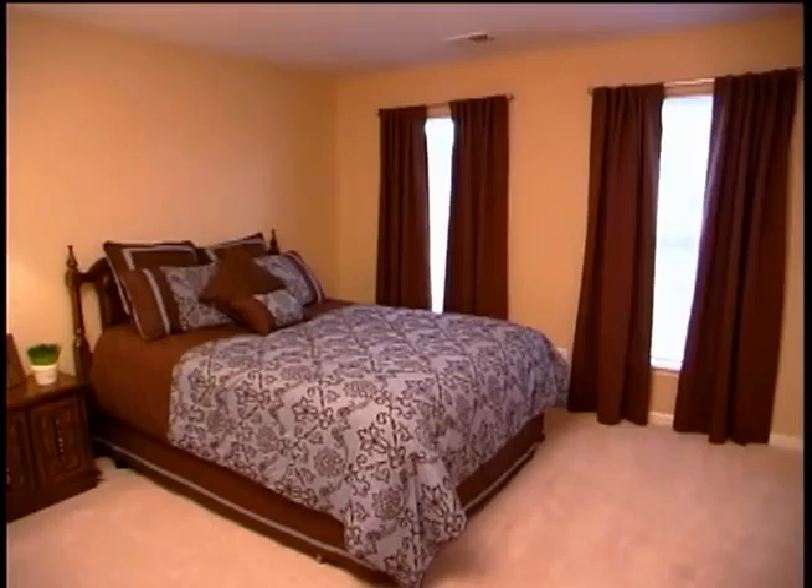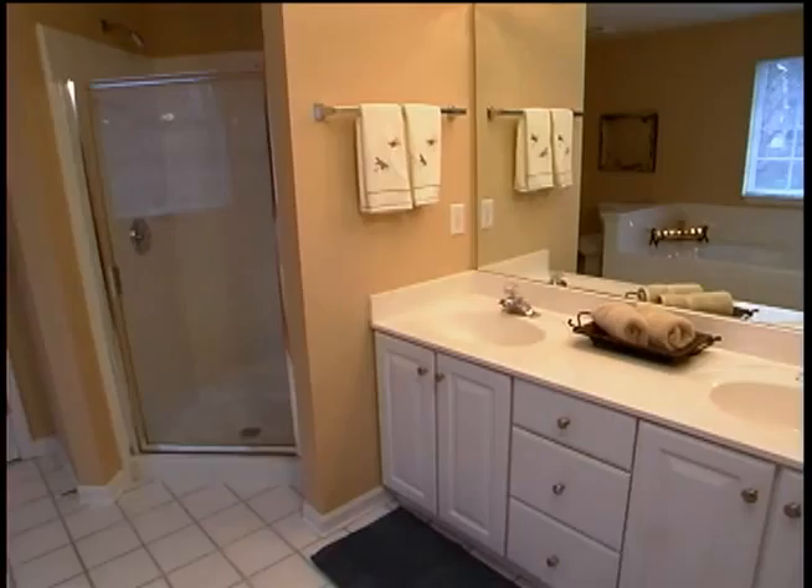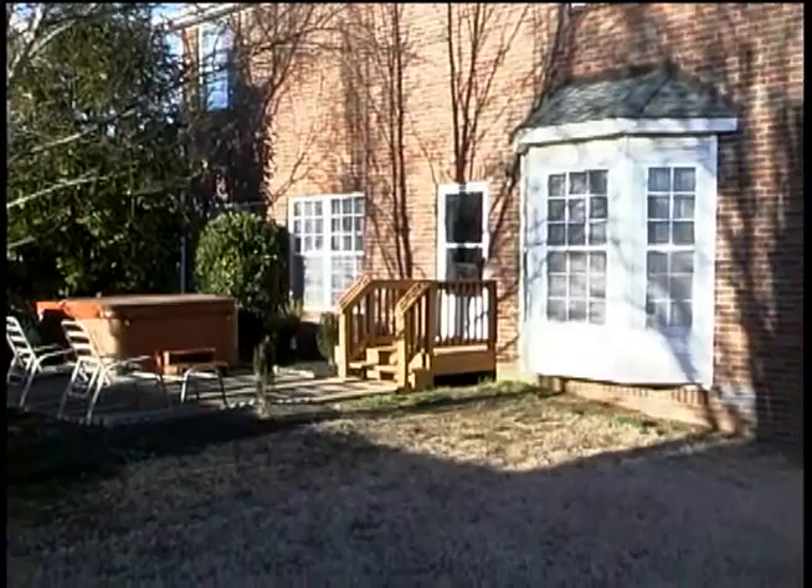Upstairs are four bedrooms, including a spacious master suite. The master bathroom is complete with an oversized tub, separate shower, double vanities, tile flooring, and a large walk-in closet. This immaculate home has been lovingly maintained inside and out and has a peaceful backyard and patio.